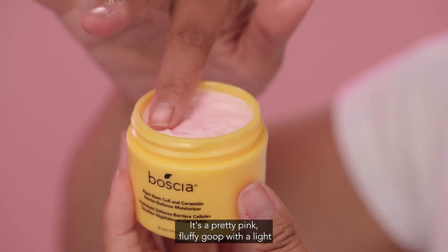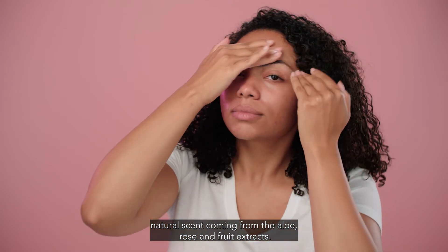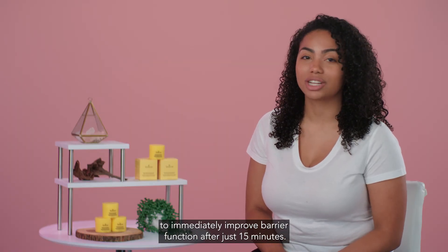It's a pretty pink fluffy goop with a light natural scent coming from the aloe, rose, and fruit extracts. It can be used in the AM and PM, and it's been clinically proven to immediately improve barrier function after just 15 minutes.